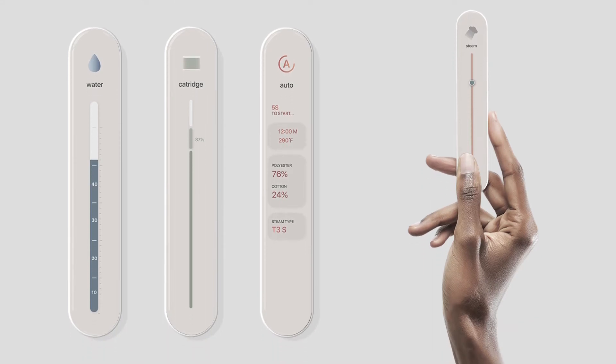KALDO can easily be operated with its remote control, which provides information relevant to the product such as steaming mode and type of fabric, and so on.